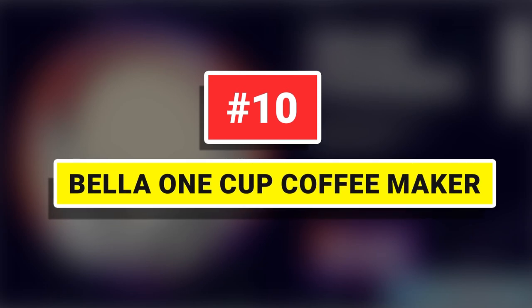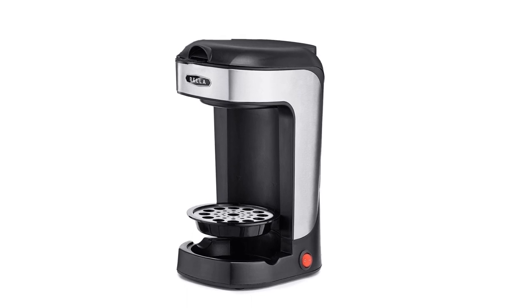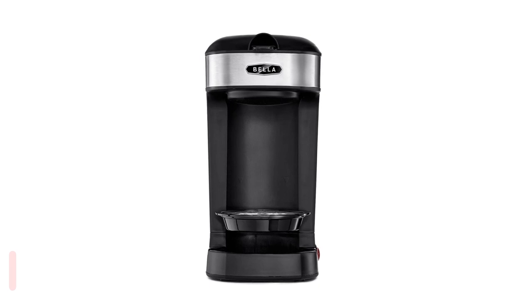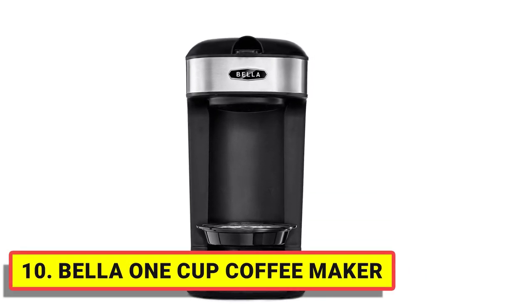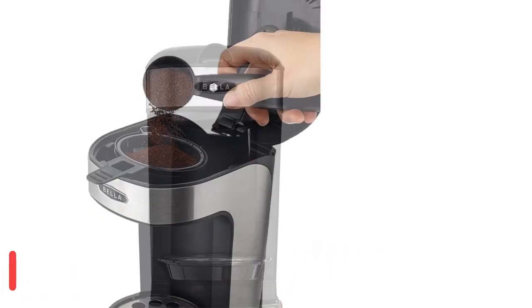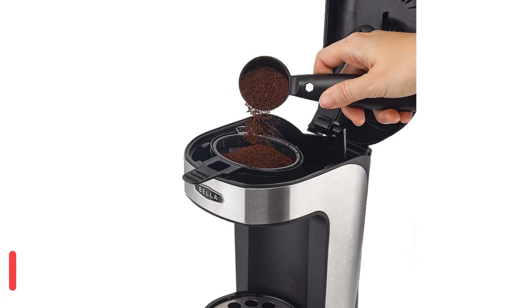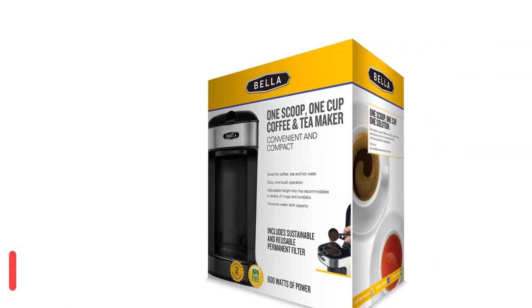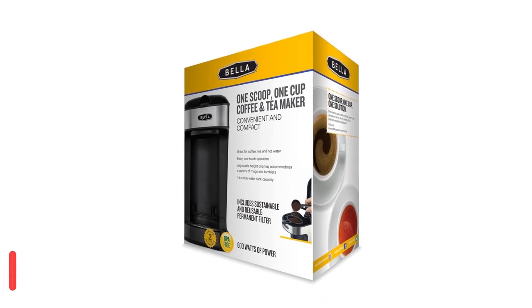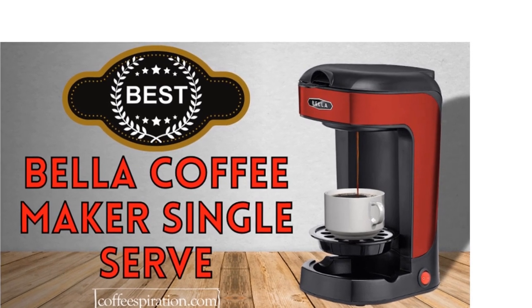Number 10: Bella One Cup Coffee Maker. This single cup coffee maker features a dishwasher-safe permanent filter, so you'll never need paper filters again. A great choice for smaller kitchens, offices, studios, and dorms, the One Scoop One Cup Coffee Maker has a compact, streamlined design that won't clutter a countertop. You can also use it to make hot water for tea, hot chocolate, oatmeal, and more. Our One Cup Coffee Makers brew you a rich, delicious single cup of java with quickness and convenience.